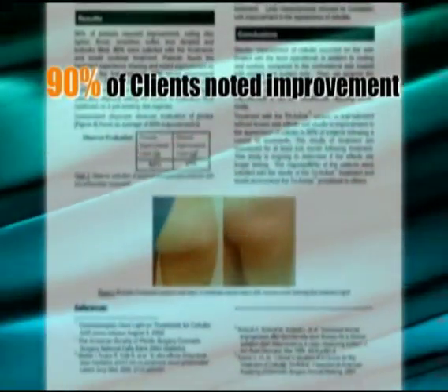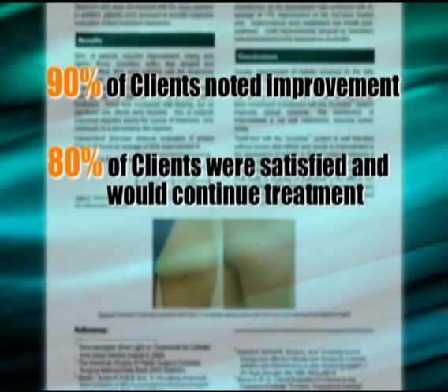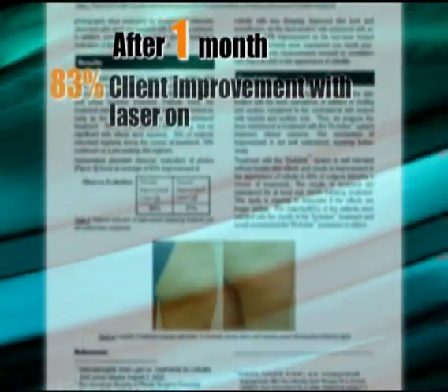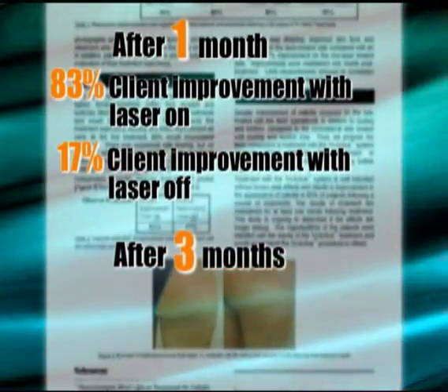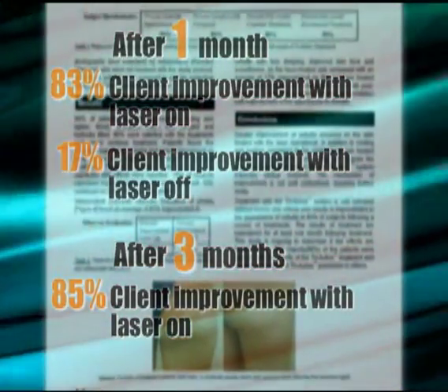In response to a questionnaire, 90% of Triactive Laser Dermology clients noticed improvement, while 80% were satisfied and would continue treatment. At the conclusion of the study, independent physician observers evaluated digital photographs and found that one month after the last treatment, 83% improvement was achieved on the side where the laser was on. After three months, an 85% improvement was achieved.